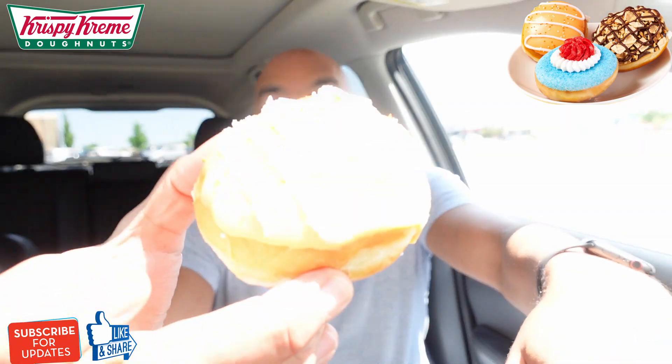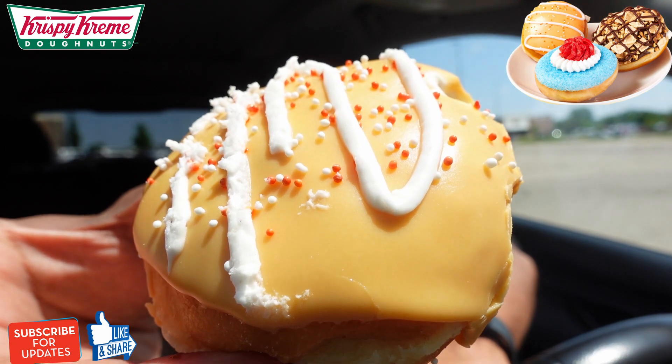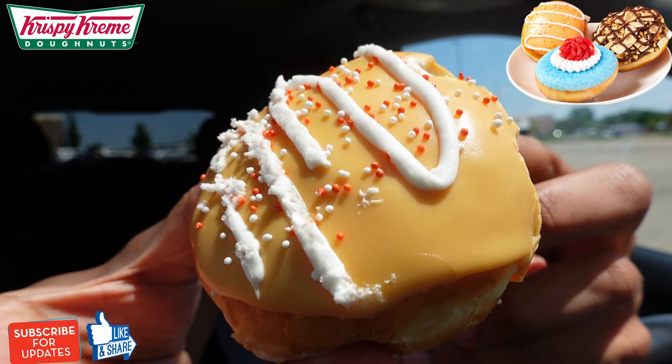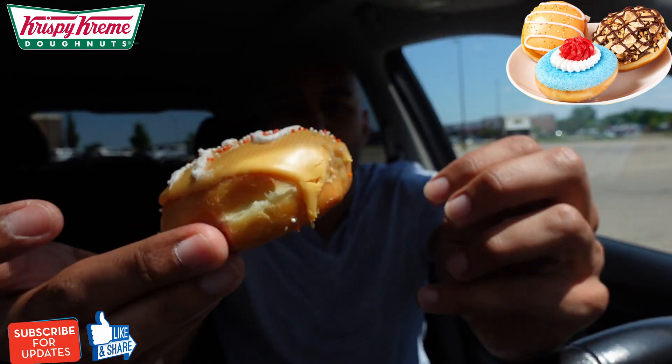Gotta do a shoutout to the subbies — shoutout to my guy Scott, he mentioned this first, and shoutout to my girl Harmony, she also mentioned it. I try to do all three. Alright, so this is the creamsicle-inspired donut — it's a donut filled with vanilla custard, with icing inspired by creamsicle, topped with a drizzle of white icing and mini sprinkles.